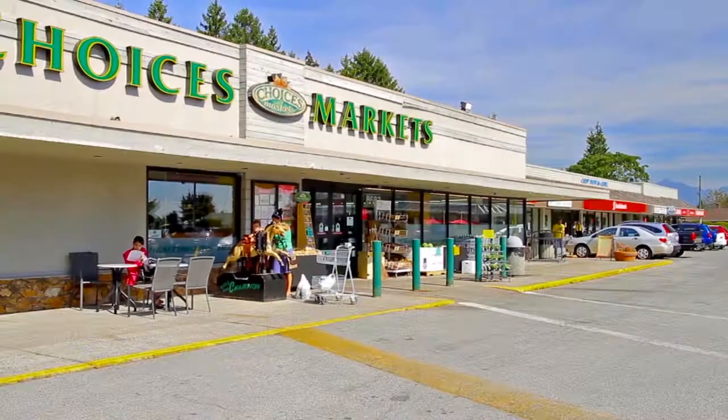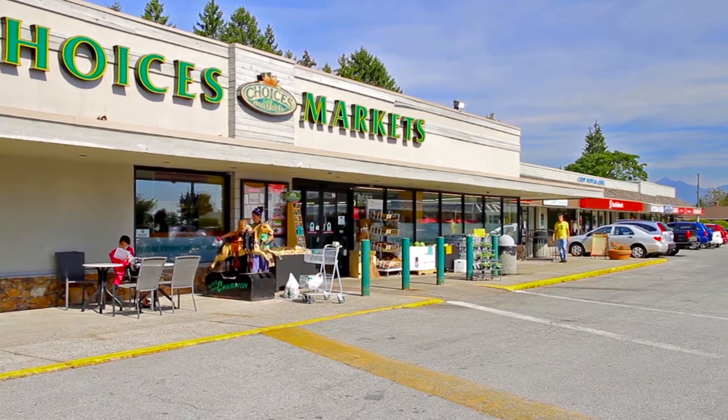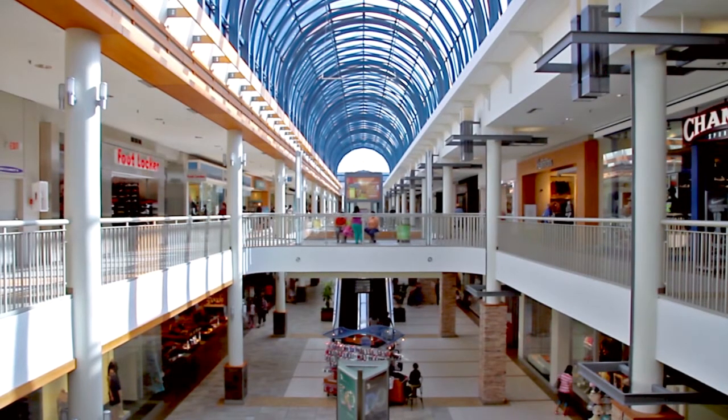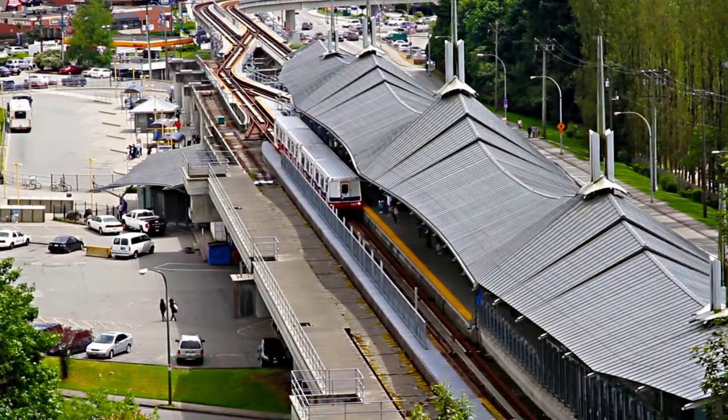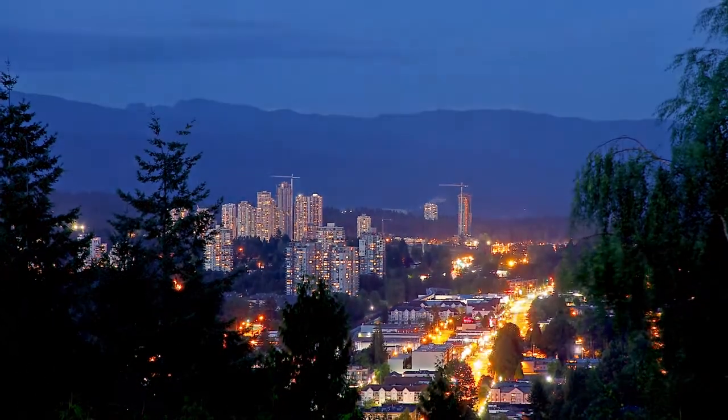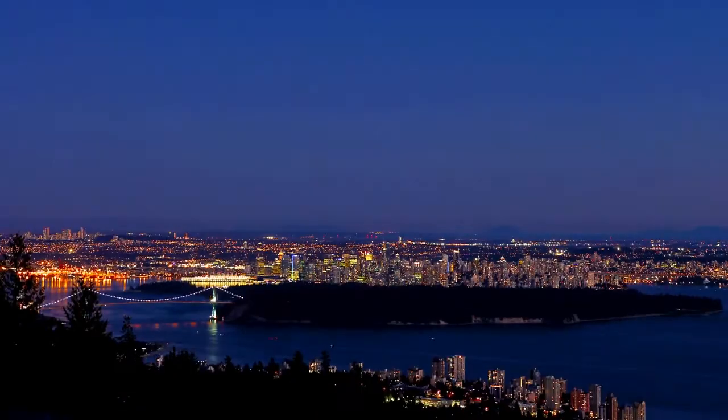Crest Shopping Centre is just around the corner from home. For even more shopping and dining, visit Lougheed Town Centre. The attached SkyTrain station will give you easy access to Port Moody and Coquitlam, with the completion of the Evergreen Line, as well as downtown Vancouver.